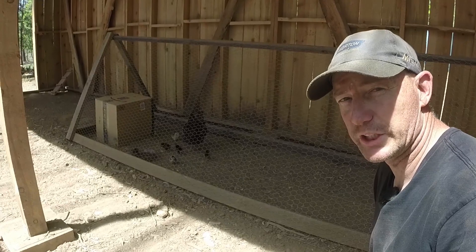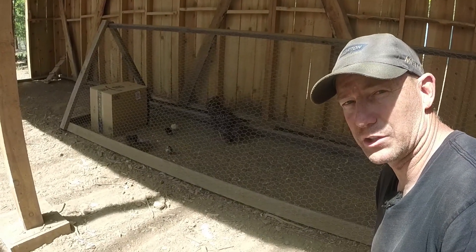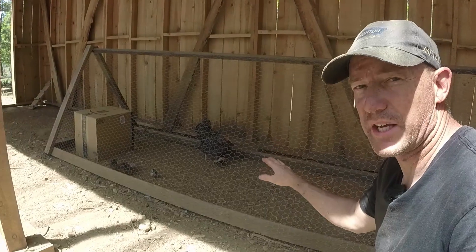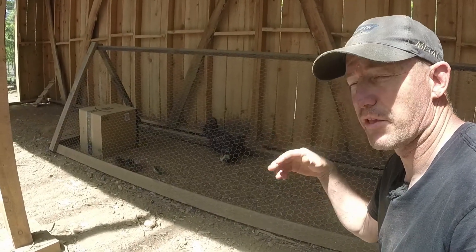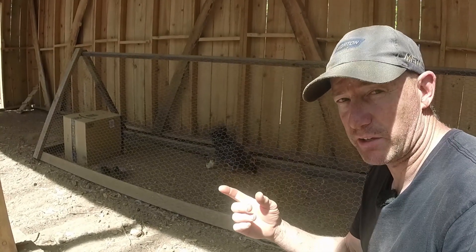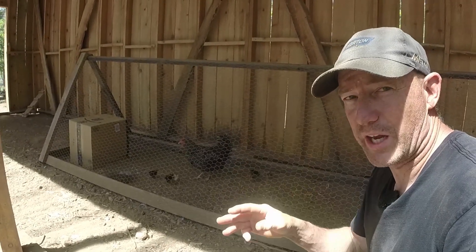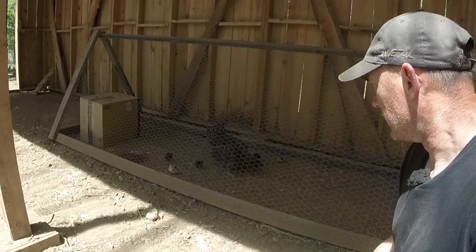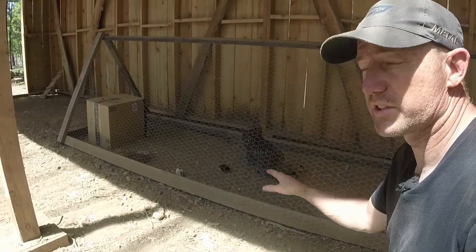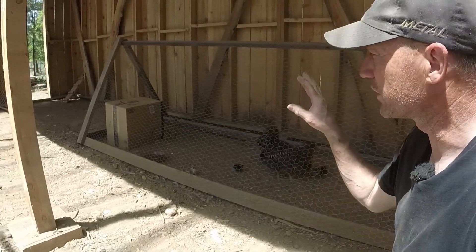A little update on our chicken situation — our mama chicken over there has six little babies, six little chicks. Originally when I first saw her sitting on nest she was sitting on seven eggs, and then about a week later there were three more under her. So I wasn't sure how many would hatch out, how many were fertilized, and how that would work since three eggs showed up about a week later. We do have six chicks.